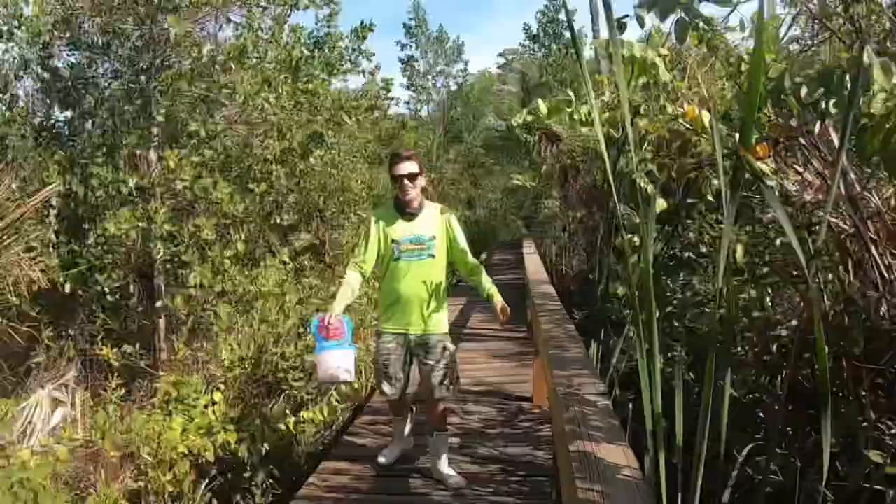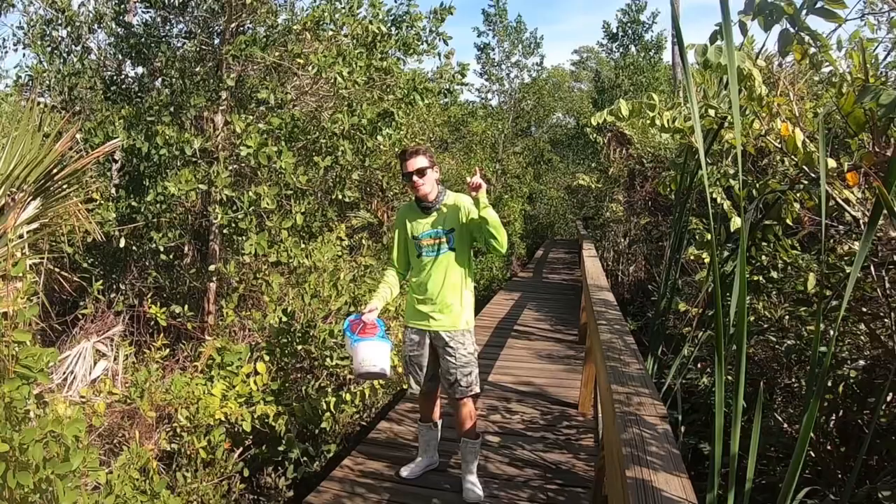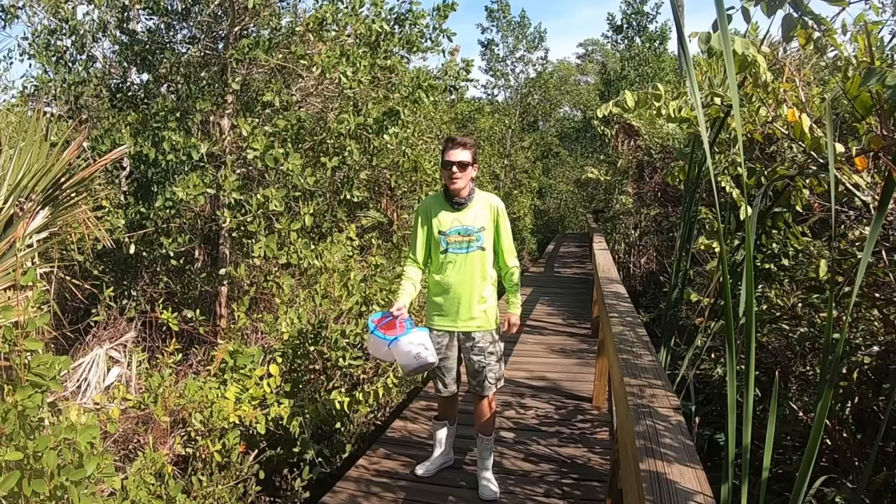Hey! What's up, everyone? Anthony here. And on today's episode of Coastline Adventures, I'm going to be showing you all how you can catch your own live fiddler crabs for Sheepshead Bay. I've been getting a lot of people asking me how I catch my fiddler crabs. Guys, follow along. This ain't an episode you're going to want to miss. Let's go find some fiddler crabs.